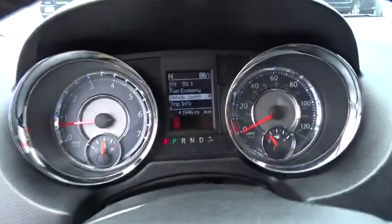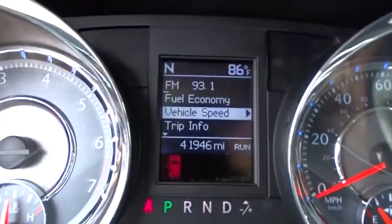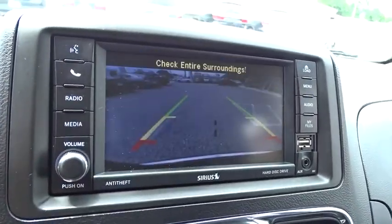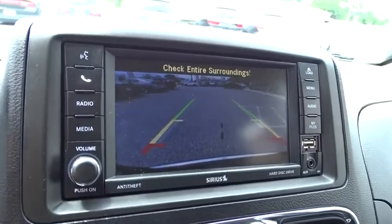Also featuring auto dimming rear view mirror, PPO, four wheel disc brakes, aluminum wheels, hard disk drive media storage, floor mats, rear defrost, universal garage door opener, and FWD climate control.